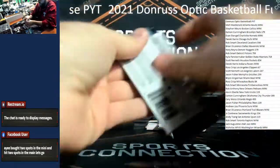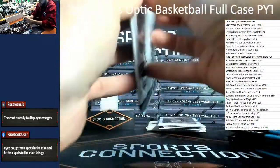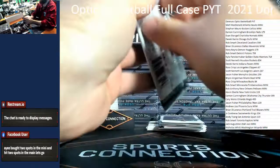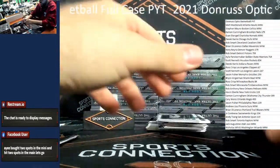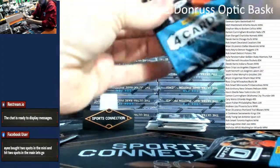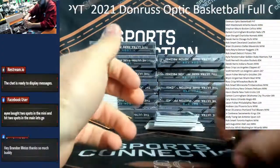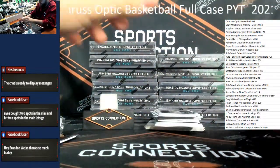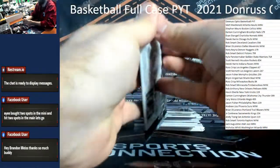I'm going to try my best to not show the back because that's where the heat is. Roughly one auto per box, as advertised. Got a bunch of numbered stuff.